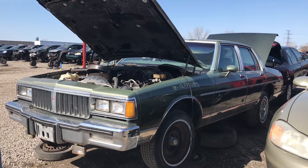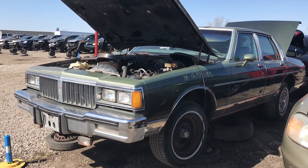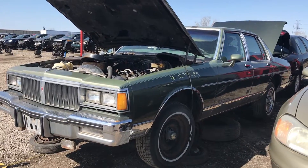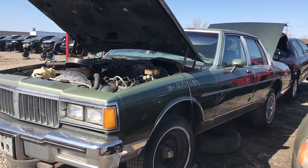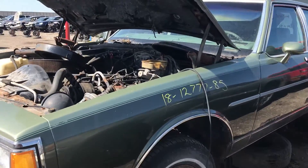Hey everyone, and welcome to this video. Today I'm at Kenney Upal and in front of me is a really neat find actually. This is a 1985 Pontiac Parisienne and I don't think it's a Brougham, but it's a middle range trim level anyways.